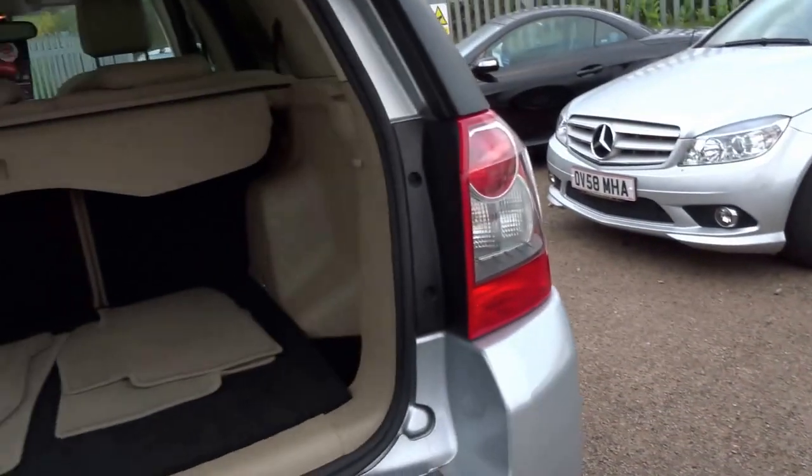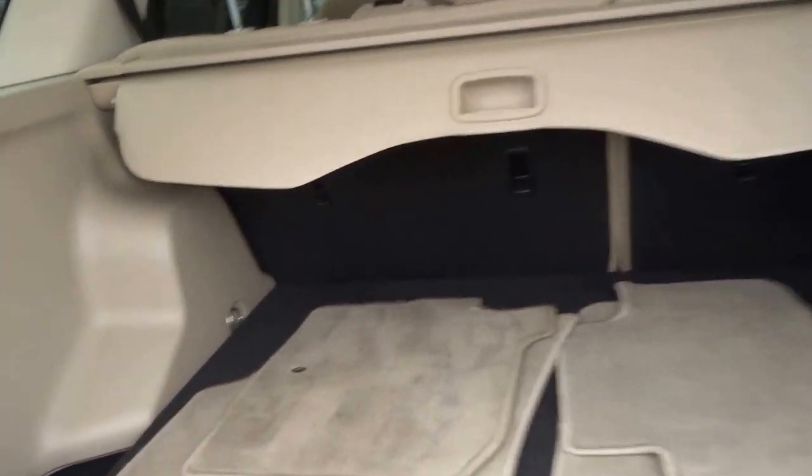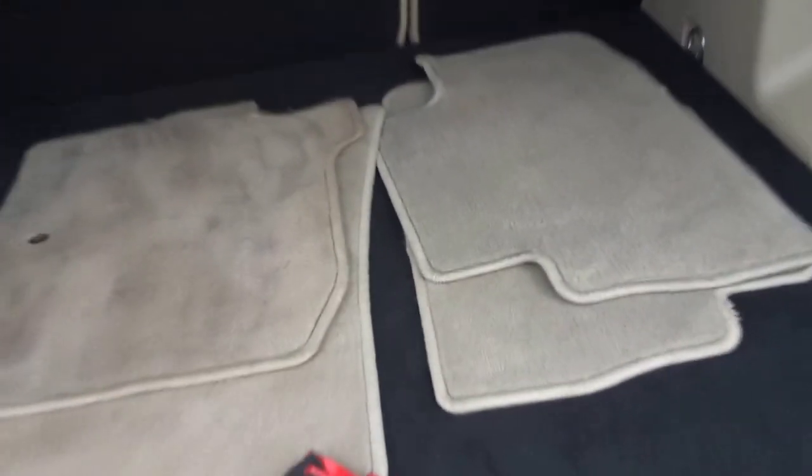Just opening the boot, we've got four original floor mats which will be supplied with the car. As you can see, no marks on the floor mats. For the age and the mileage this car is in absolutely fantastic condition. There's also a 12 volt socket at the back.